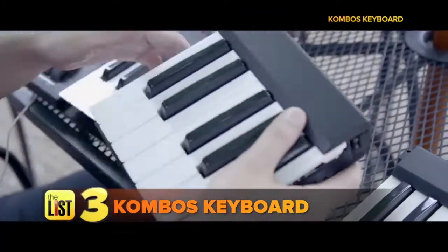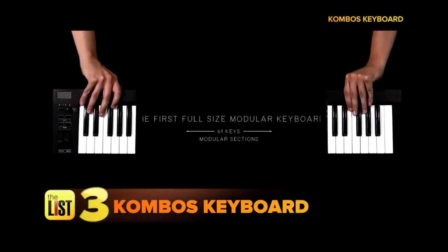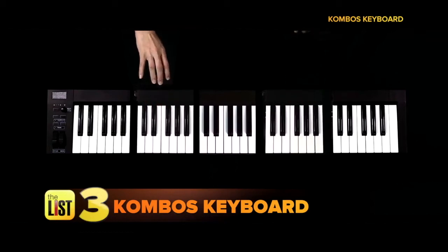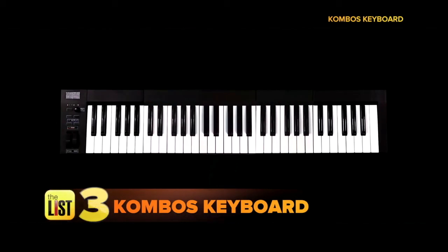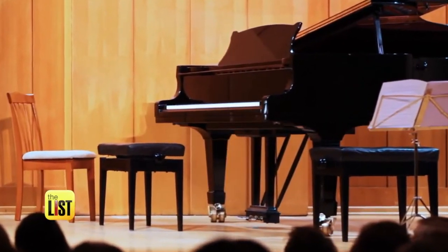Last on our list, the Combo keyboard. We finally have a portable keyboard option that's expandable — you can make it whatever size you want. Just snap those modules together, connect to your device, and you're ready to go. Now you can tickle the ivories without a piano the size of an elephant.